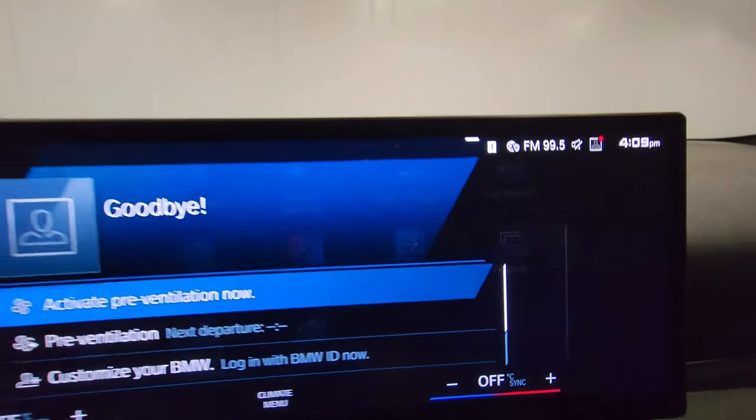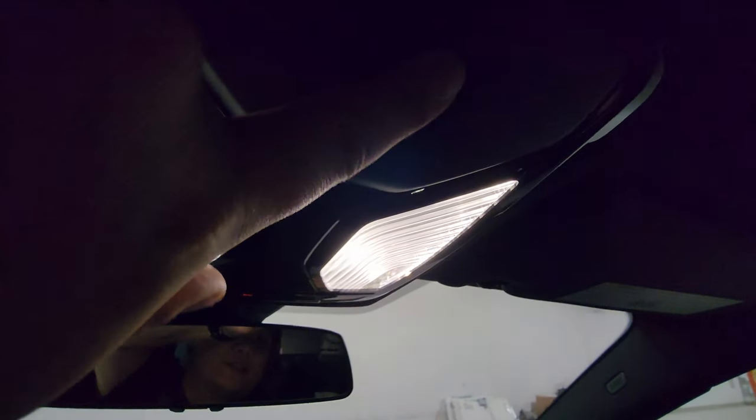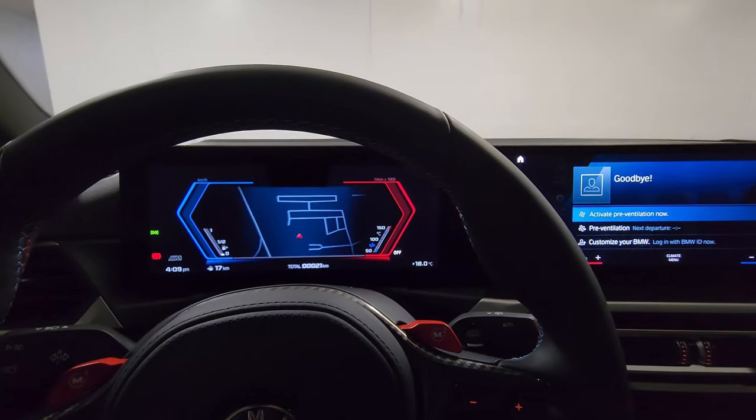I love how encapsulated you feel in here because of the black roof liner up top. The lights turn on when you open up, and of course there's the SOS button up top in case you need roadside assistance. Now that we've taken a good look inside, let's pop the hood and take a look at the S58.